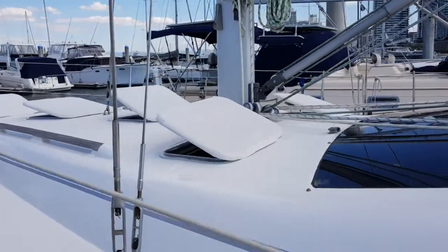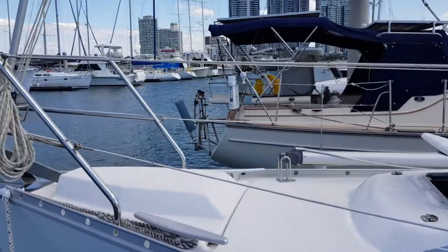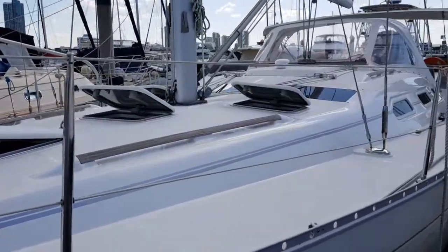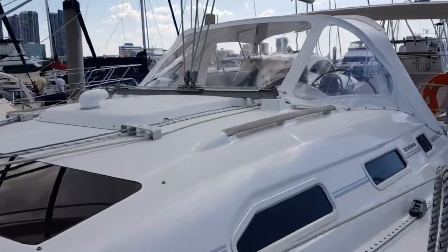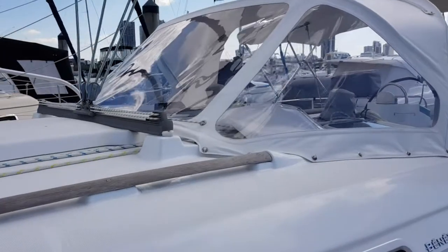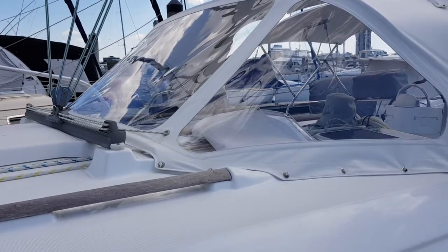All the hatches have got covers on them and the winches have got covers on them. Currently the sails are off because if the owners don't use the yacht, they take the sails off and strip everything down. This is not a fault with my camera — that's how clear the clears are on the spray dodger. I can only describe that as new, because that's exactly what it looks like.